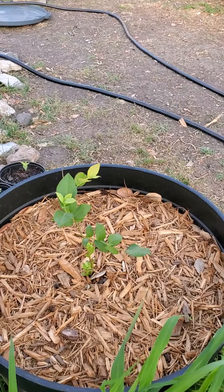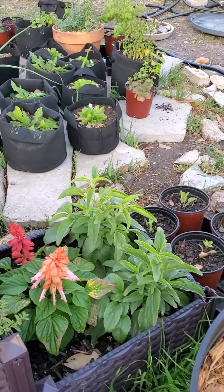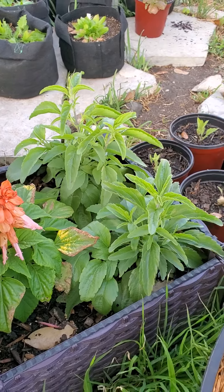Another blueberry bush — however this one is not as toxic. What? Salvia. Several other breeds of flowers. Salvia.